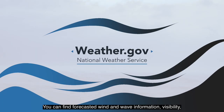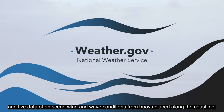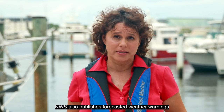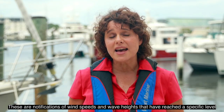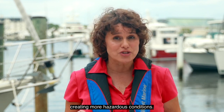You can find forecasted wind and wave information, visibility, and live data of unseen wind and wave conditions from buoys placed along the coastline. NWS also publishes forecasted weather warnings like small craft advisories and high surf advisories. These are notifications of wind speeds and wave heights that have reached a specific level, creating more hazardous conditions.